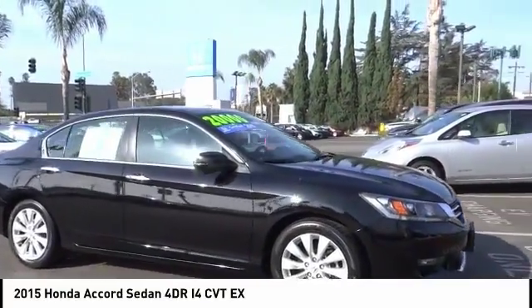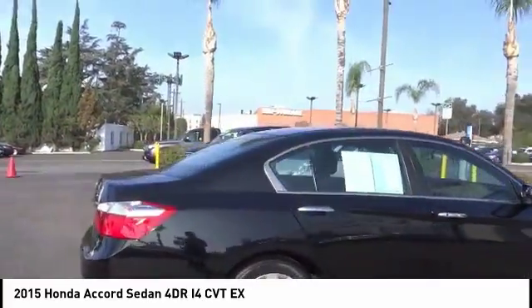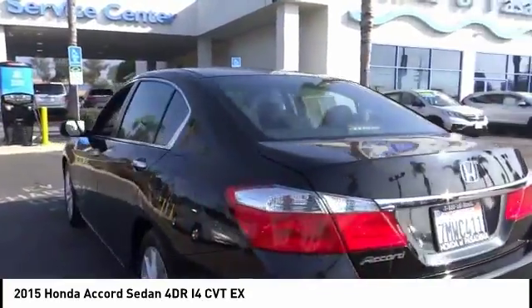Take a ride in the 2015 Accord — ingeniously simple, yet overflowing with luxury and technological creativity. All that and more in the Accord.